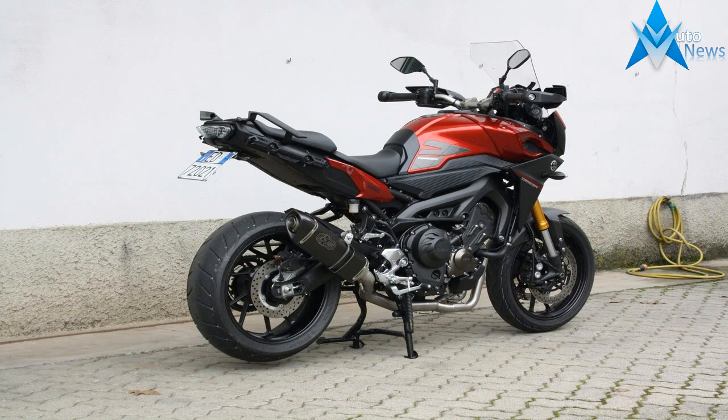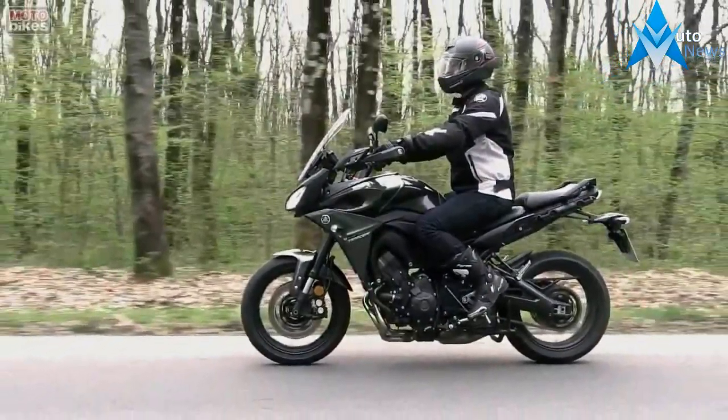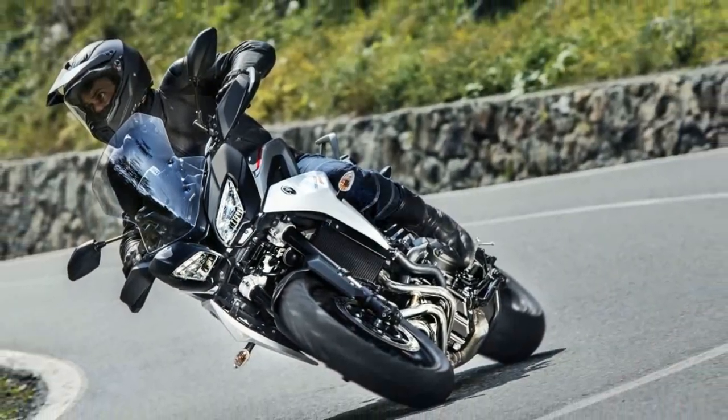The Tracer also gets an 18-liter fuel tank, which is 4 liters more than that of the MT-09. An LED tail light with split grab rails on top round off the rear look of the motorcycle.